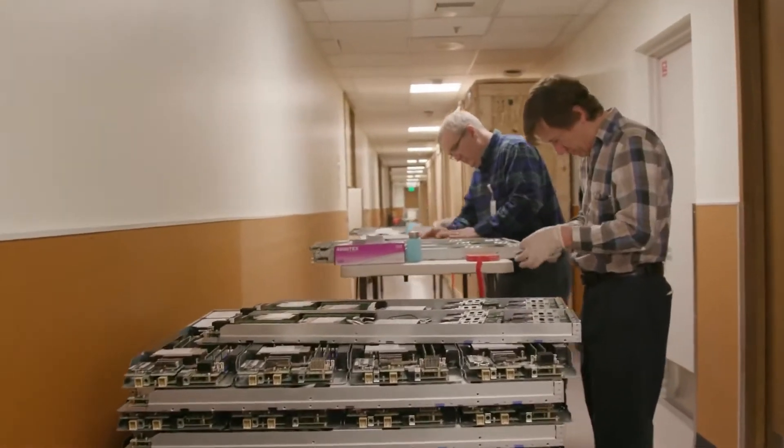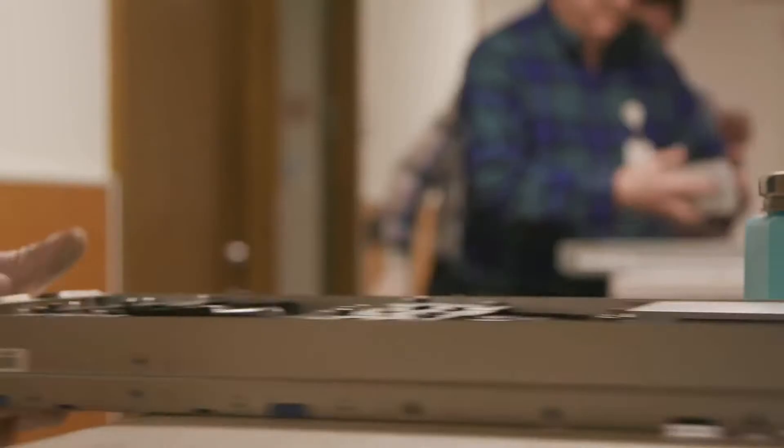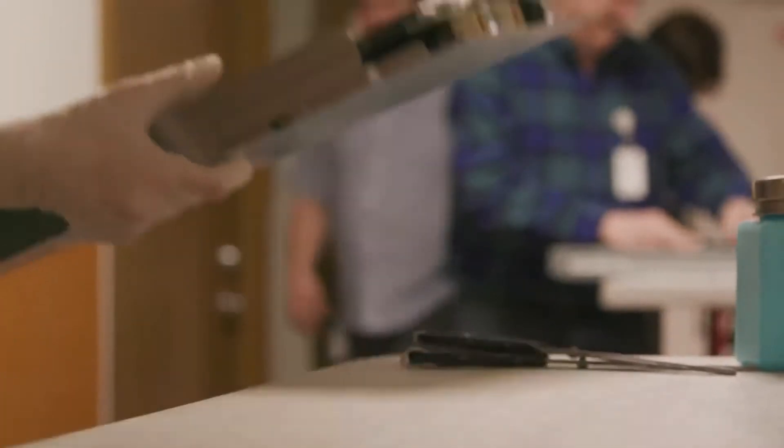As we look at the world today, we see many more interactive applications, things like AR and VR. In order to really address that and provide this more responsive cloud, one of the things that we look at is bringing the cloud closer to our customers.